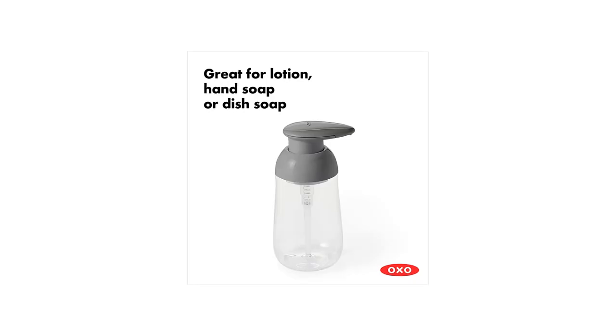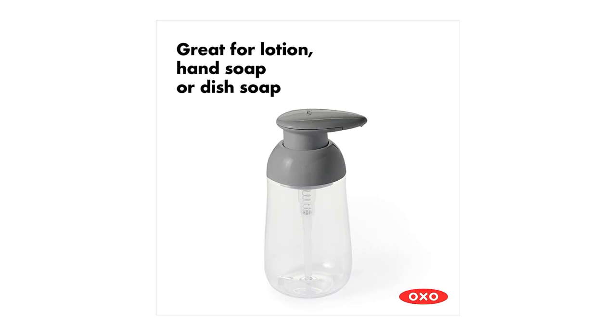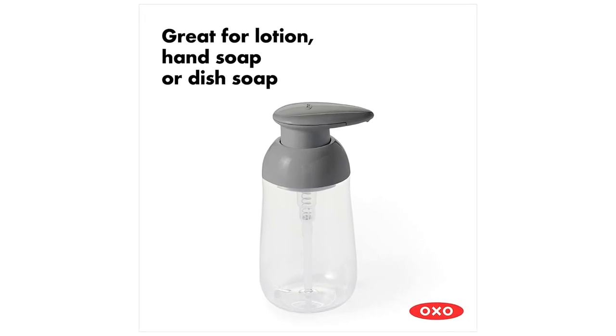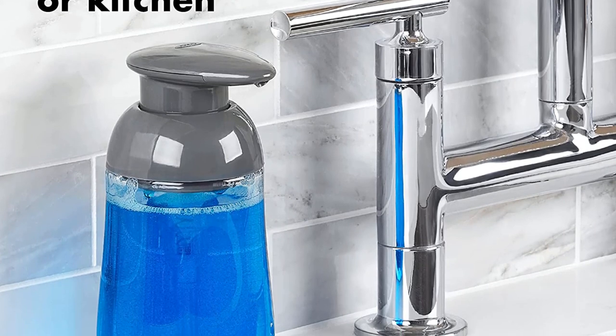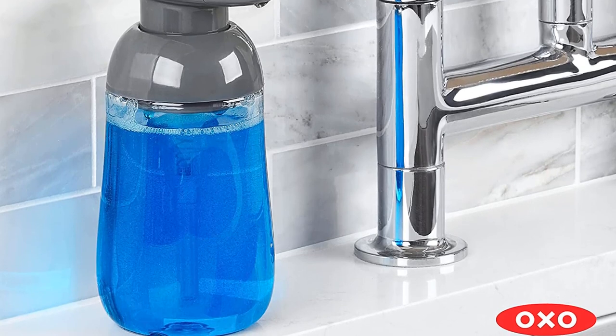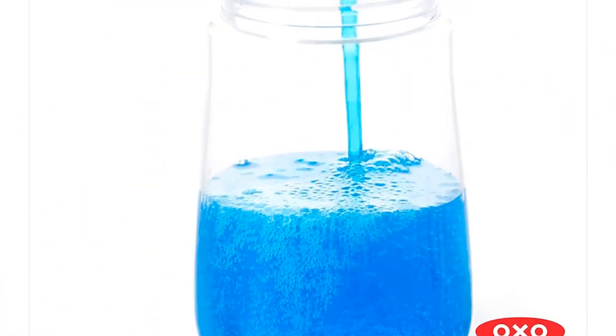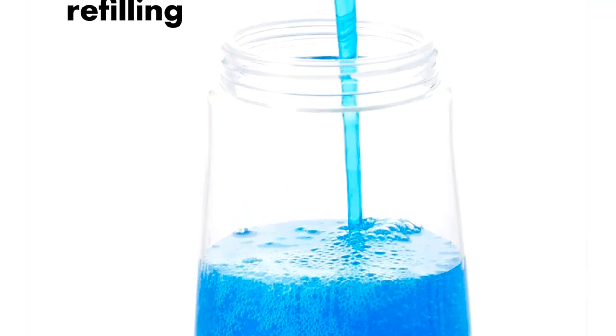The non-slip base of the dispenser keeps it firmly in place, even on wet surfaces, and the clear window on the dispenser allows you to see when it's time to refill. The dispenser is perfect for use with liquid soap, lotion, or sanitizer. The OXO Good Grip Soap Dispenser is a must-have in any kitchen or bathroom. It's easy to use, easy to clean, and will last a long time.